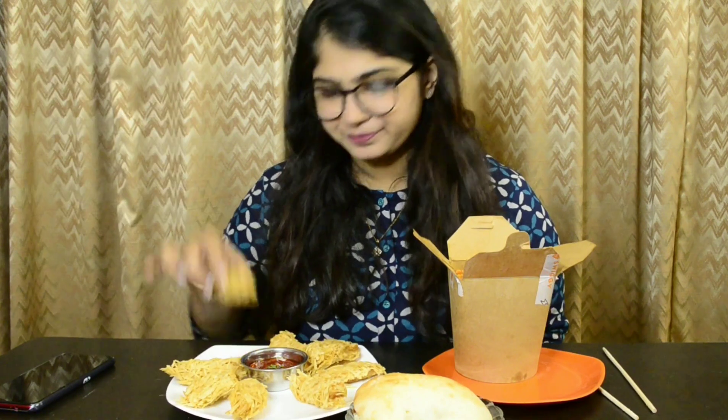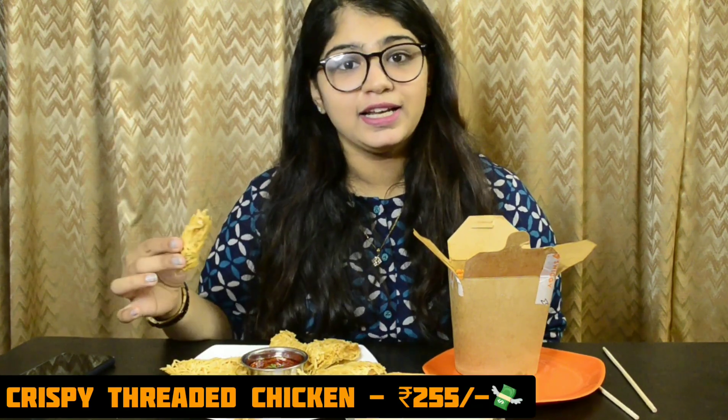So first I will try the threaded chicken because it looks superb. There is a schezwan sauce along with it, so I'm going to take this and dip it inside and give it a go.